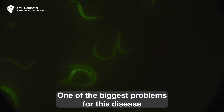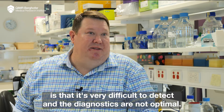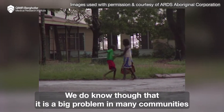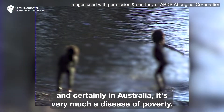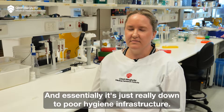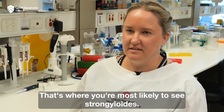One of the biggest problems with this disease is that it's very difficult to detect and the diagnostics are not optimal. We do know that it is a big problem in many communities throughout the developing world, and certainly in Australia it's very much a disease of poverty. Essentially it comes down to poor hygiene infrastructure — that's where you're most likely to see Strongyloides.